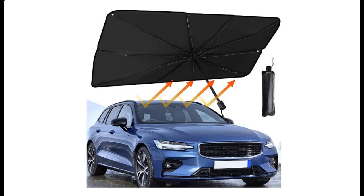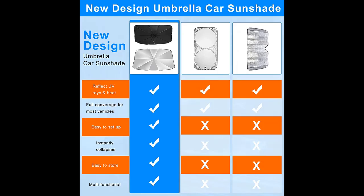Introducing the Beauty Car Windshield Sunshade — a foldable front window cover sun visor sunshade umbrella protector. It blocks UV rays and heat, keeping your car cool.